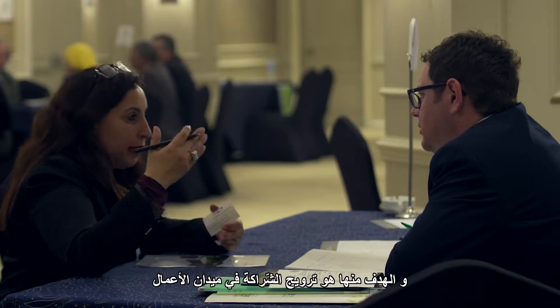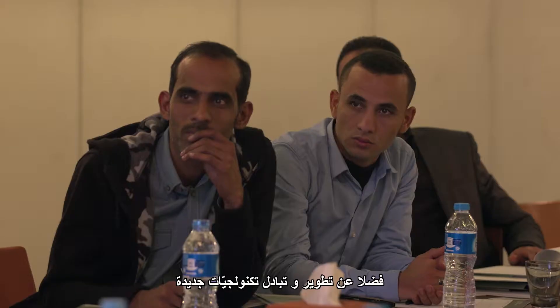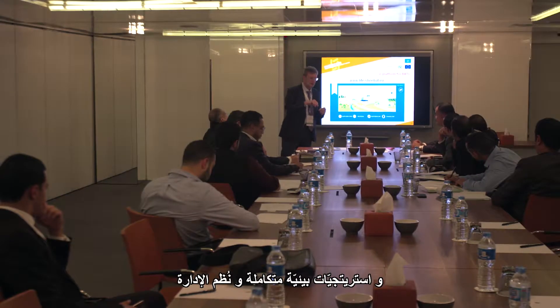The aim is to promote business partnerships that can improve product life cycles, as well as share, develop, and adapt new technologies, integrated environmental strategies, and management systems.